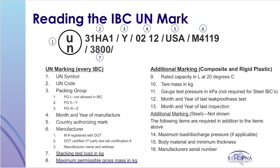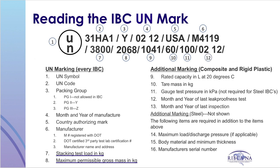Next follows the stacking test load in kilograms, then the maximum permissible gross mass also in kilograms. Additional markings required for rigid and composite IBCs include the rated capacity in liters at 20 degrees Celsius, the tare mass in kilograms of the IBC, the gauge test pressure in kPa (not required for steel IBCs), the month and year of the last leak-proofness test, and the month and year of the last inspection. Additional markings required for metal IBCs include the maximum load, discharge pressure if applicable, the body material and minimum thickness, and the manufacturer serial number.